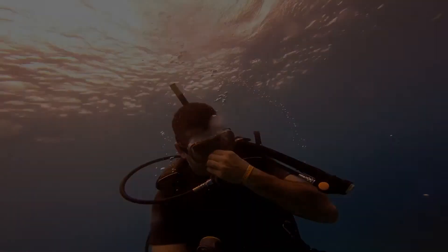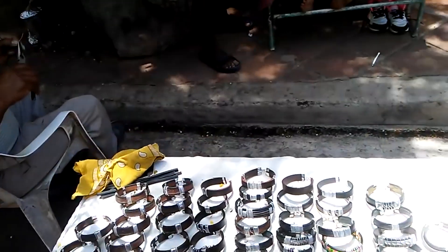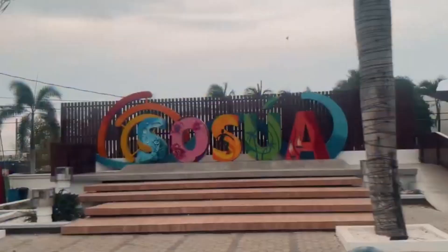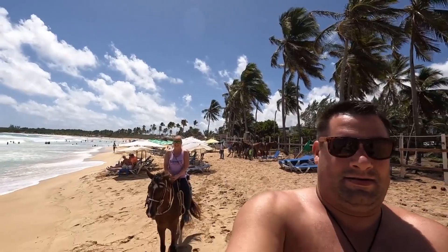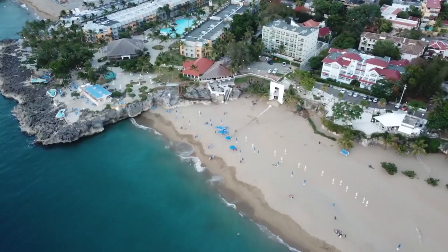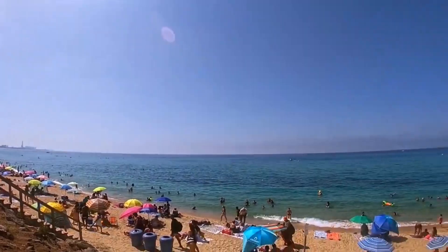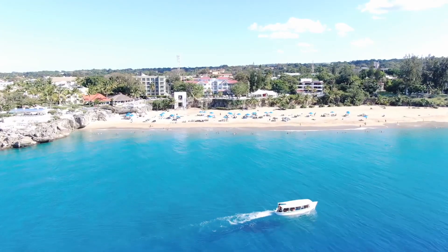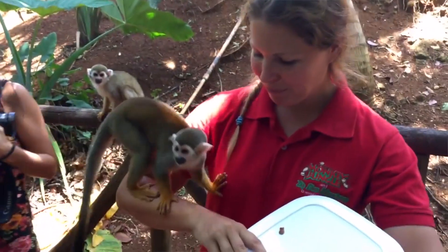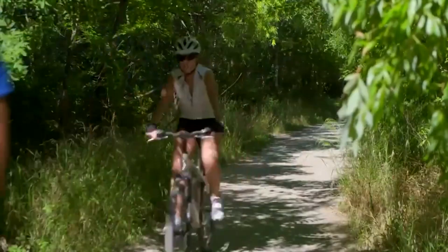Top 10 Fun Things to Do in Sosua. Welcome to the vibrant and enchanting town of Sosua, nestled on the northern coast of the Dominican Republic. With its golden beaches, azure waters and lively atmosphere, Sosua is a haven for travelers seeking sun-soaked adventures and unforgettable experiences. In this video, we'll unveil the top 10 fun things to do in Sosua, ensuring your visit is packed with excitement and relaxation.